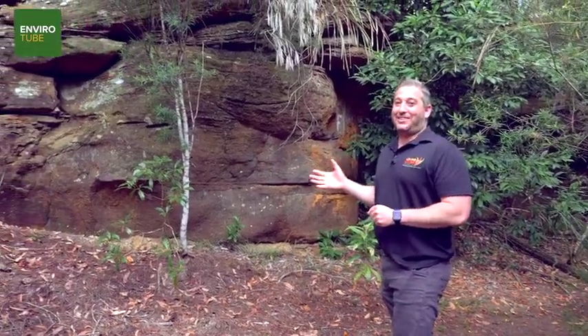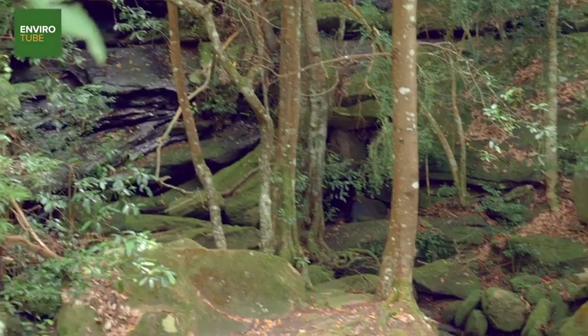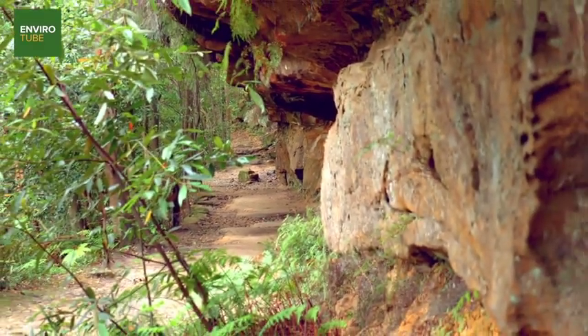Rocky outcrops in the sandstone country form these crevices, and once again we've got homes for all sorts of different wildlife — whether it's microbats using the smaller cracks in the rocks or reptiles sneaking in to warm up on a cold day.